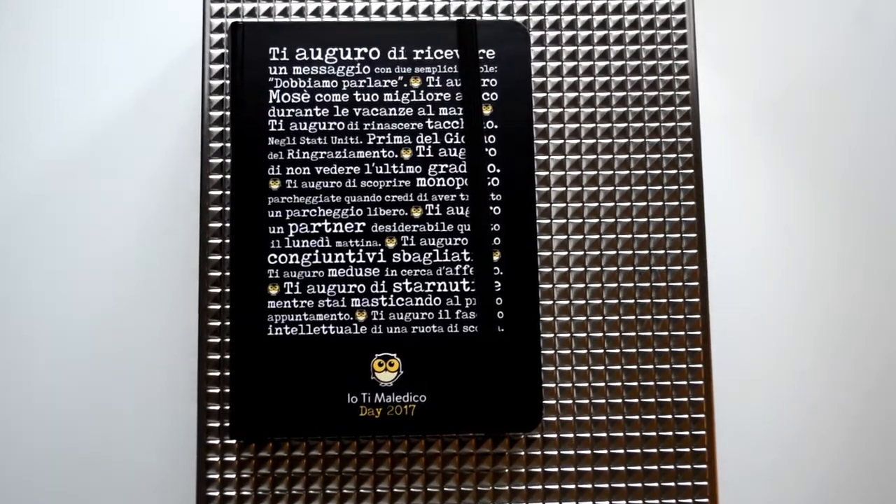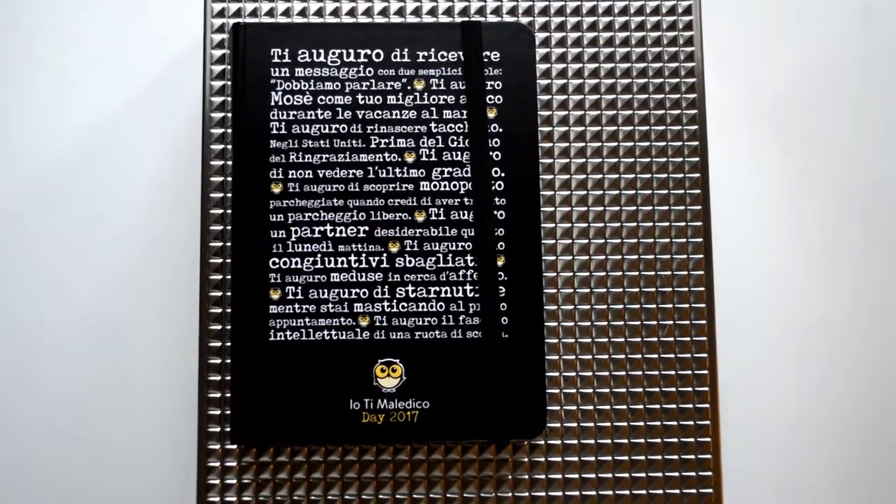The first thing I got is this really cute agenda. It's really nice, it's black and green inside. It has all the things I need monthly, daily and weekly. I love to be organized and this is perfect for a person like me.